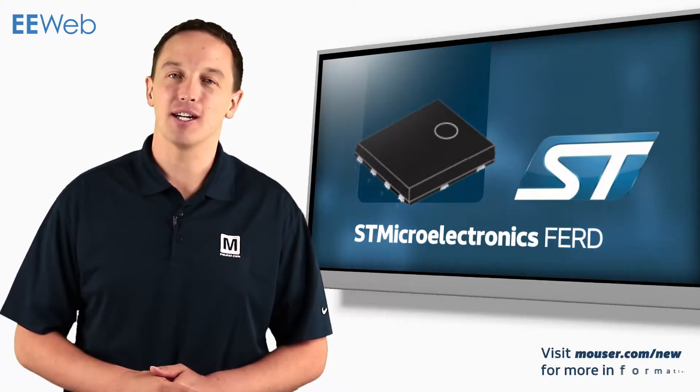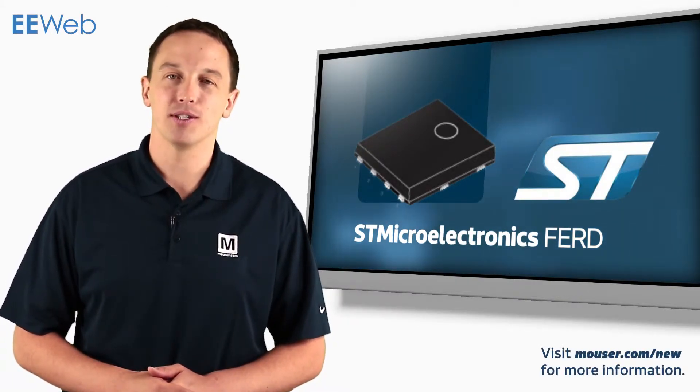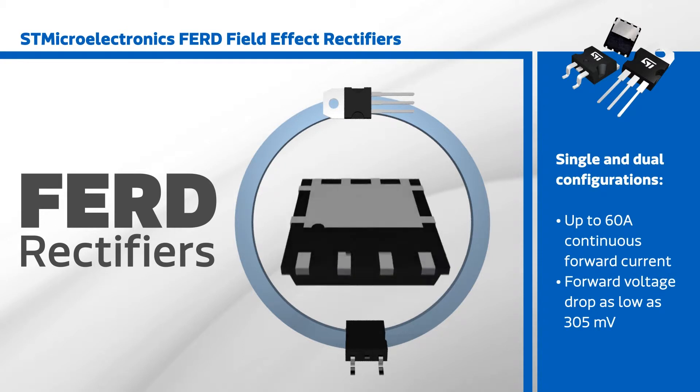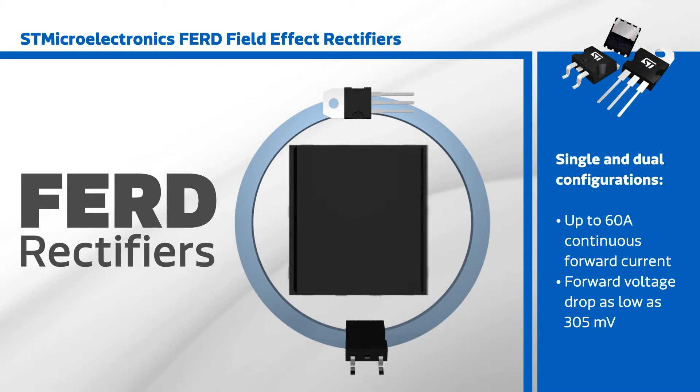STMicro's FERD field effect rectifier diodes leverage ST's proprietary technology to achieve best-in-class forward voltage drop and reverse leakage current. The FERD family includes products in single and dual configurations capable of handling up to 60 amps continuous forward current, with forward voltage drop as low as 305 millivolts.